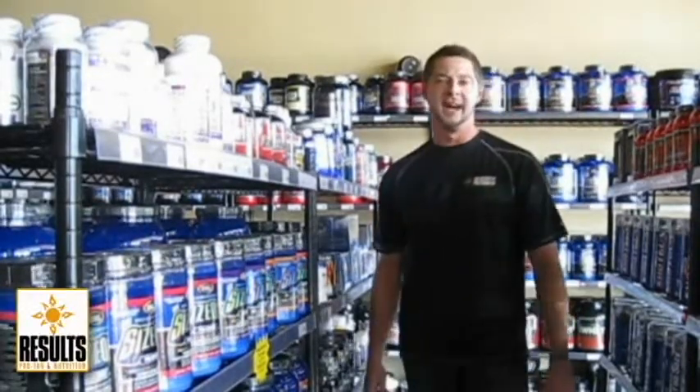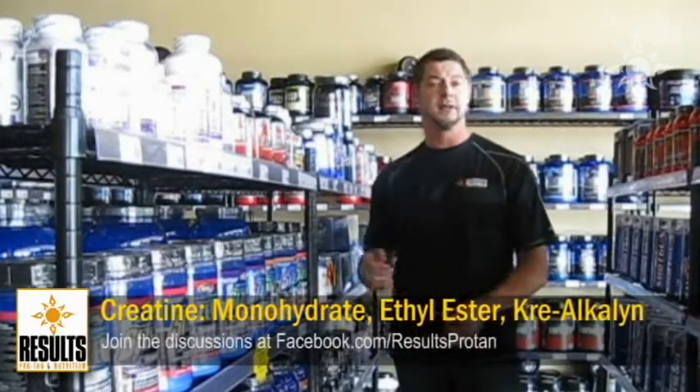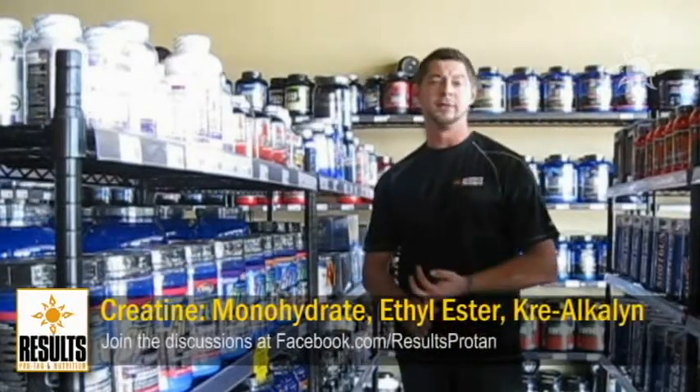I'm Ronnie with Results Nutrition in Dallas. Today I'd like to speak with you about creatine. Creatine not only gives you an increase of strength, but an extra fuller look to your body.